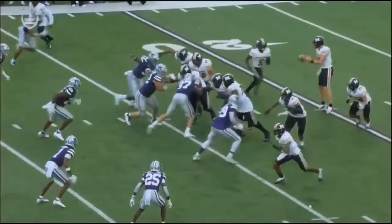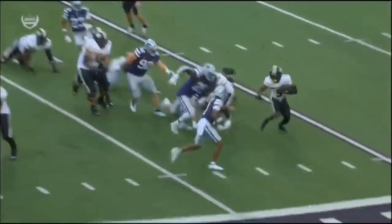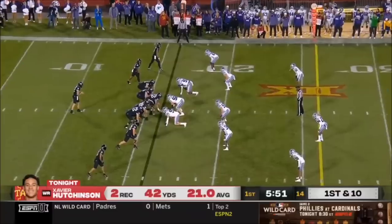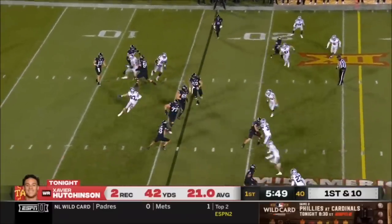Earlier, Josh Hayes got juked a little bit, and the ball went to the outside. Watch number one — he's right here and he gets to the outside. Last week for 287 and a touchdown.